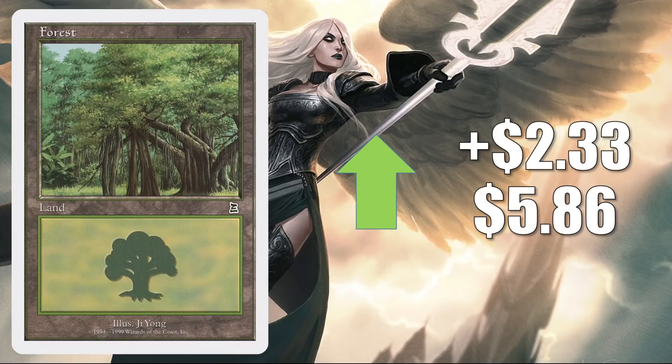This particular Forest from Battle Royale is back again, up $2.33 to $5.86. It is a reprint of a Portal Three Kingdoms Forest, so you can see the appeal — it's a hard-to-find forest that is a reprint of another hard-to-find forest. This happens every once in a while: somebody decides they want to pick up a particular basic land, grabs reasonably-priced copies online, and leaves the higher-priced ones, creating some artificial inflation until more copies enter the marketplace. This typically happens to white-border lands, because they do stand out when you fetch and a lot of players like that.